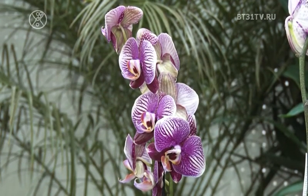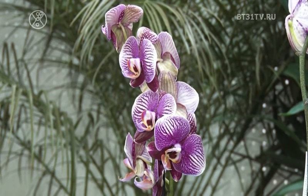Какой уход за орхидеей? Начну с полива. Поливать орхидеи нужно раз в 10 дней. Что для этого? Берёте сосуд, наливаете воды — почти как высота горшочка, можно чуть-чуть поменьше.